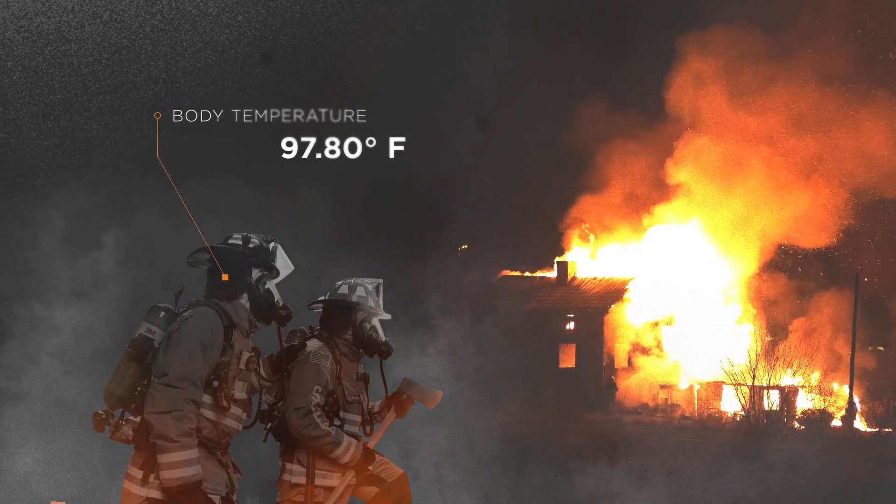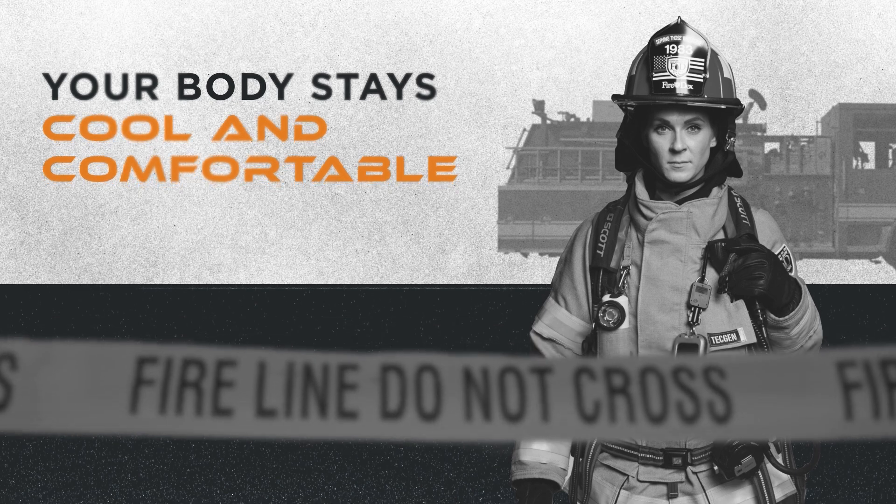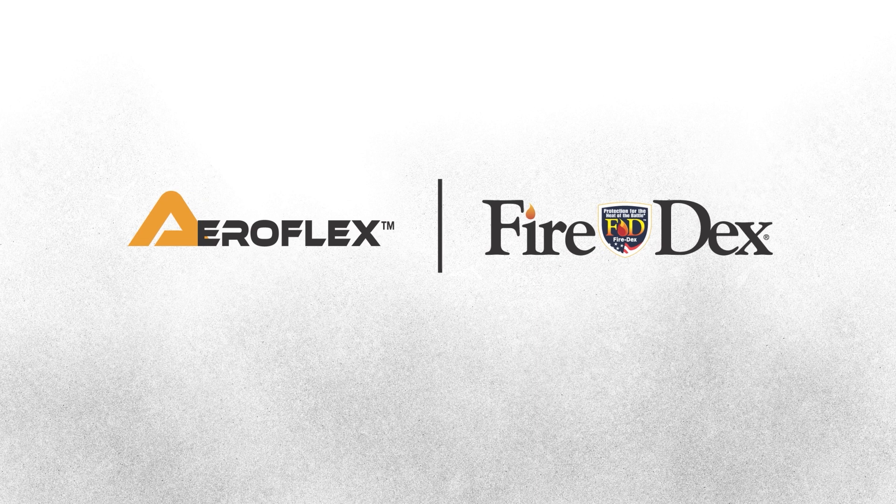With AeroFlex, your body stays cool and comfortable without compromising the protection you need. AeroFlex from FireDex — a new era of turnouts. Contact us today to learn more.